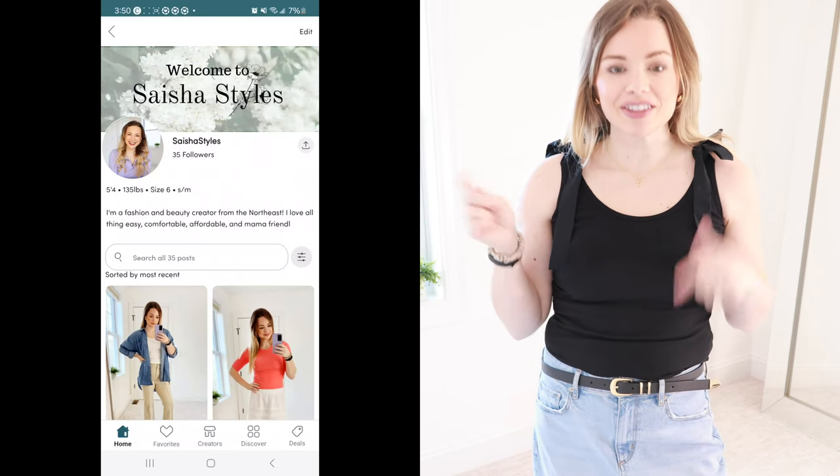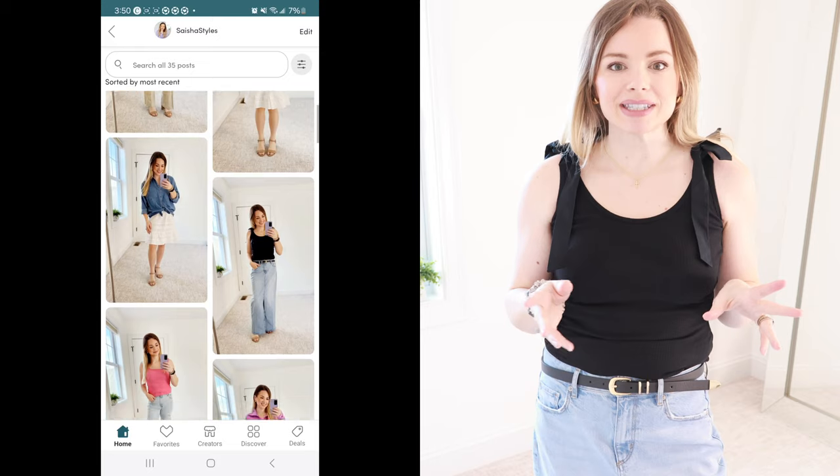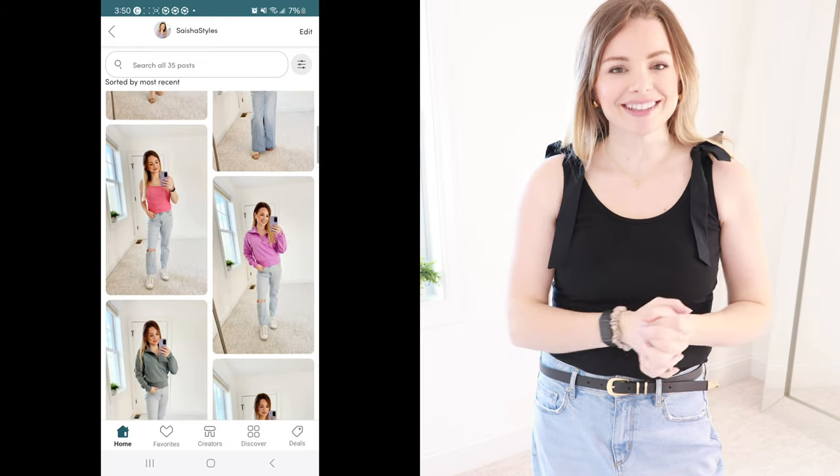Hey guys, welcome back to my channel. If you're new here, welcome. My name is Sasha. Today I have a Loft haul for you guys. I picked up a few of their new arrivals, which are really cute, but they also have a bunch of new arrivals coming out in their sneak peek section. I will have everything linked down in the description box, as well as my sizes and measurements. Let's get into it.